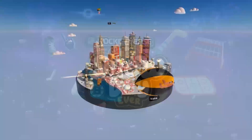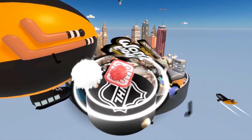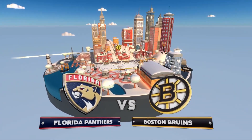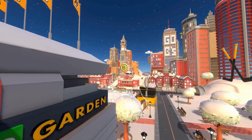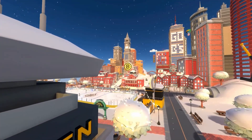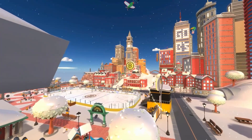And away we go, transporting into a snow globe of Boston — a city rich in history, with famous landmarks that make this place so unique. And right in the middle of it all, TD Garden, the site of tonight's matchup between the Boston Bruins and the Florida Panthers.